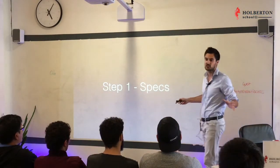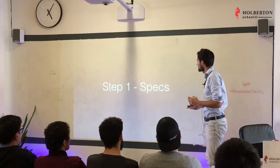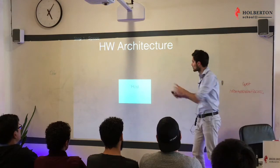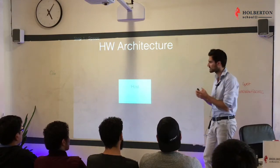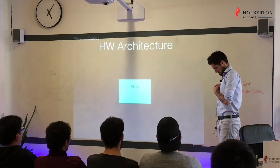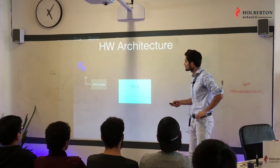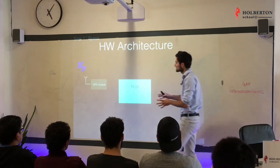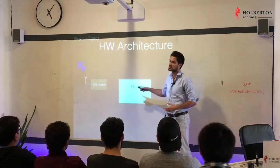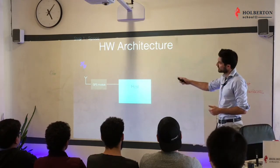Specs stands for specifications. We're going to look at what this electronic piece in the collar needs to have. First, it needs a host — you can think of it as a tiny computer where your code will live. Next, we're going to need a GPS module. You can see this as a black box that receives signal from satellites and outputs the latitude and longitude coordinates of Hans to the host.